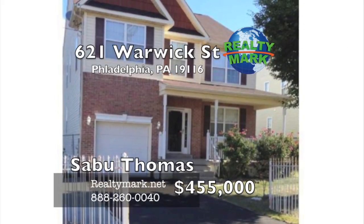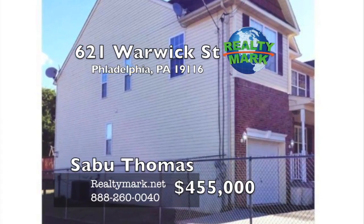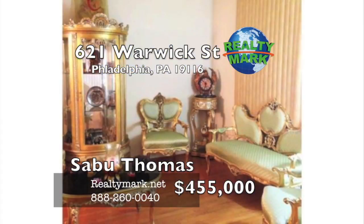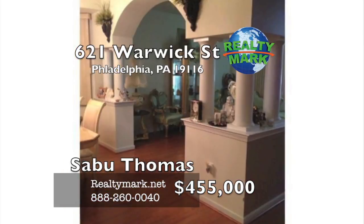Location, location — move right in. Motivated seller, reduced price to make a quick sale, bring all offers. Welcome to this 11-years-young, like-new Victorian-style home in the Somerton section of Philadelphia. The house features professionally laminated floors throughout, two full beds upstairs and a powder room on the first floor. Bathrooms are ceramic tiled. All windows and doors are new and modern.